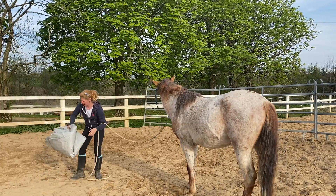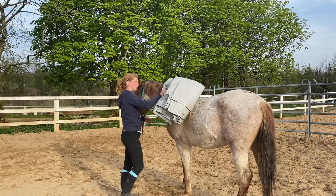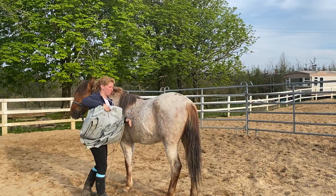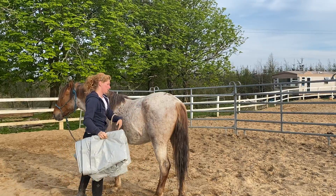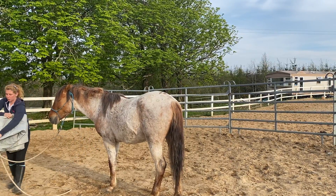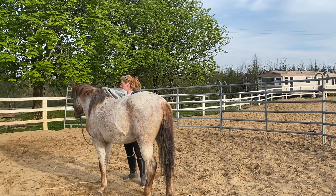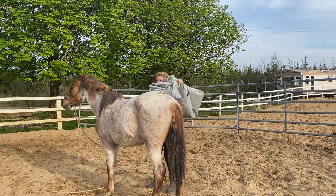Same thing we did with the flag — I'm going to approach my horse and start petting him with the tarp. I use a tarp that is very heavy, but if you have it, use a smaller tarp. You're going to pat your horse with your right hand, a little bit like we did with the flag, on both sides. Turn around and do the other side, patting where I can, down and over. Good.